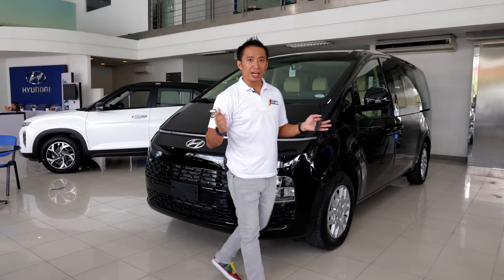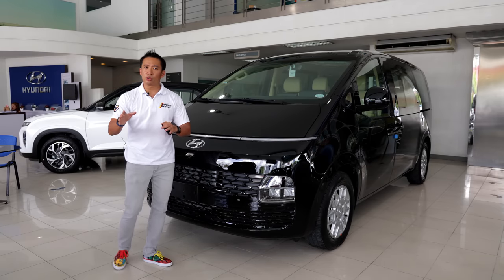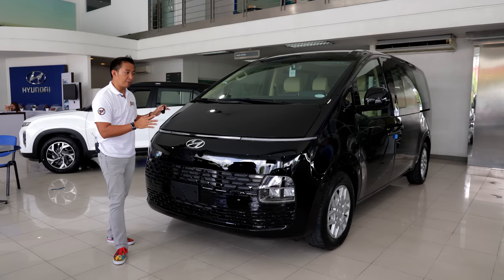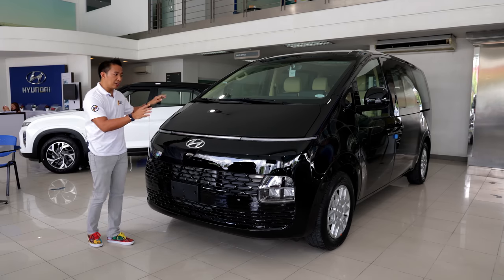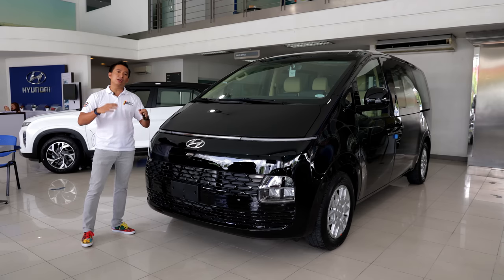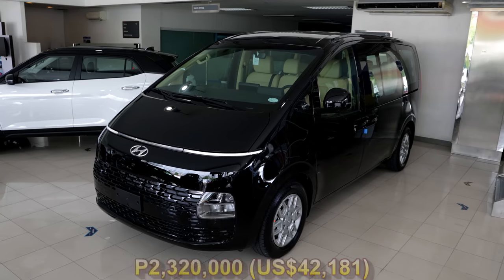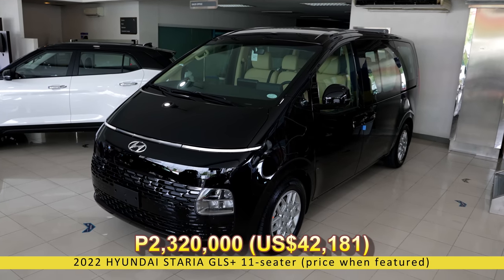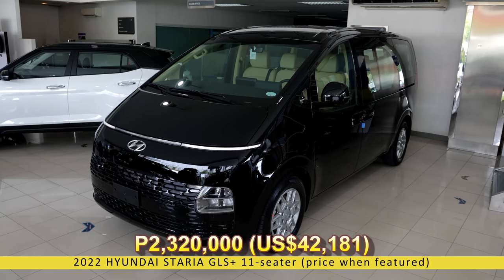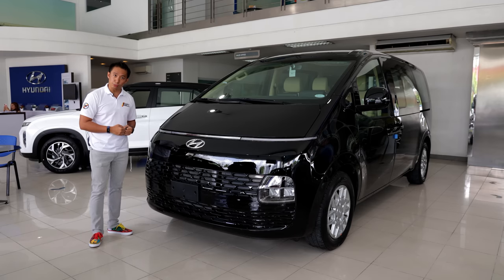The Hyundai Staria has been in the Philippines since last year, but those are grey market units which are sold at a premium price. What we have here is the official 11-seater version of the Hyundai Staria, and it comes in at a more budget-friendly price level. This Hyundai Staria GLS Plus 11-seater retails for only 2,320,000 Philippine pesos, and for that kind of money, this, my friends, is quite a compelling option.